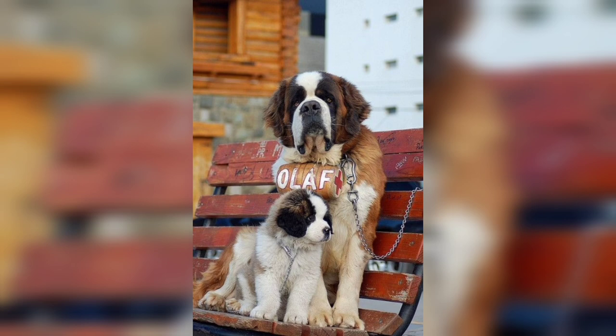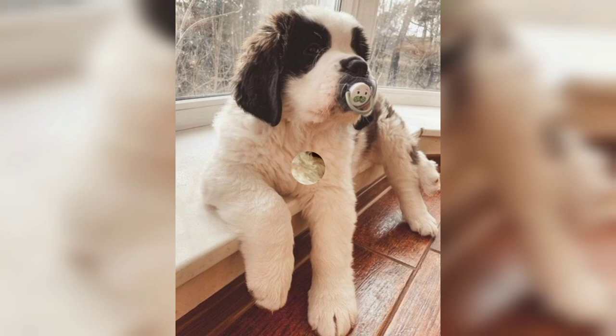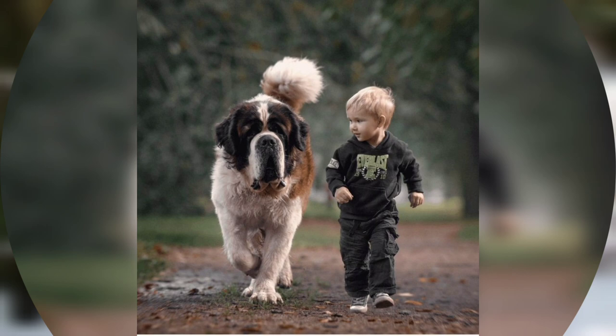The St. Bernard comes in short-haired and long-haired varieties, the short-haired being the one preferred by the monks of the St. Bernard hospice where the dogs originated.